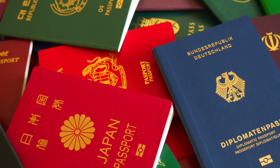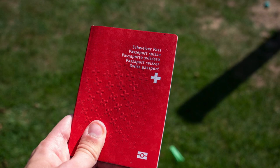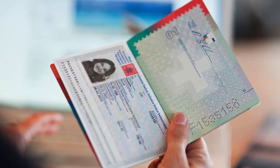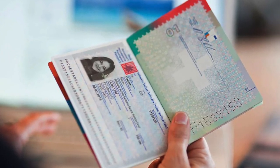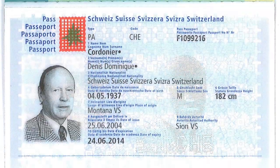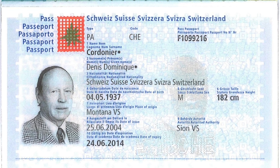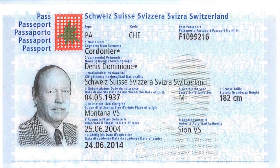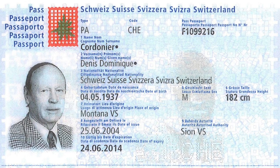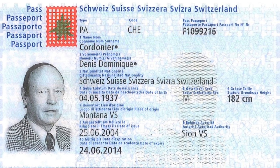Some other countries that don't mention place of birth on their passports include Switzerland, which makes sense since it's famous for valuing privacy, and Saudi Arabia, for whatever reason. The Swiss passport does contain a section called place of origin, but it has nothing to do with a person's birthplace. The place of origin on a Swiss passport always lists the names of the municipality and canton in Switzerland where the person's Swiss citizenship is registered — so it acts kind of like the registered domicile on the Japanese passport.